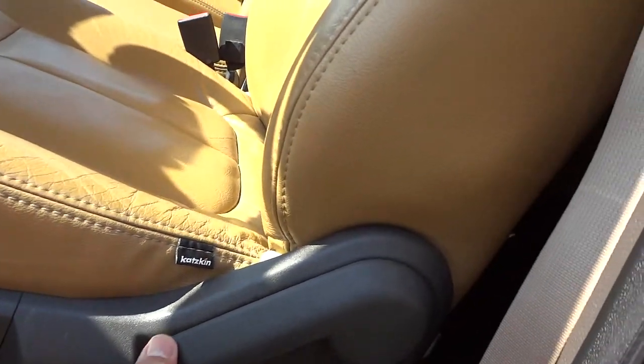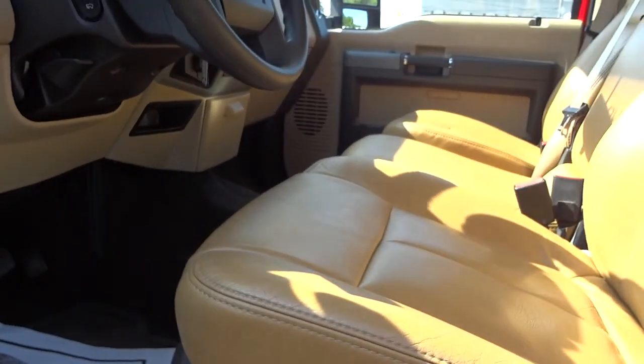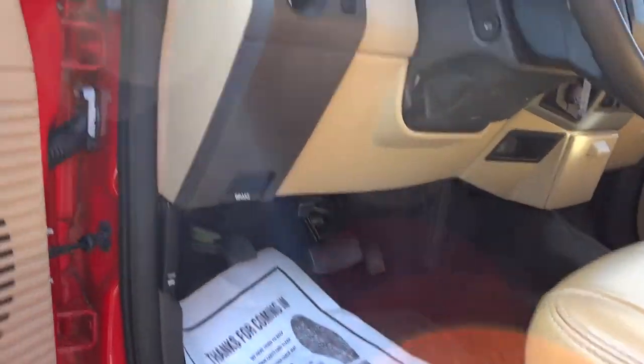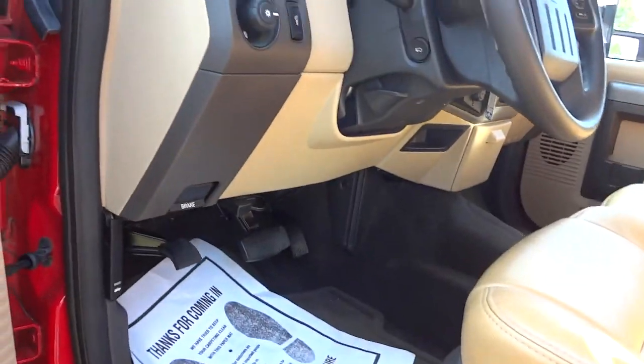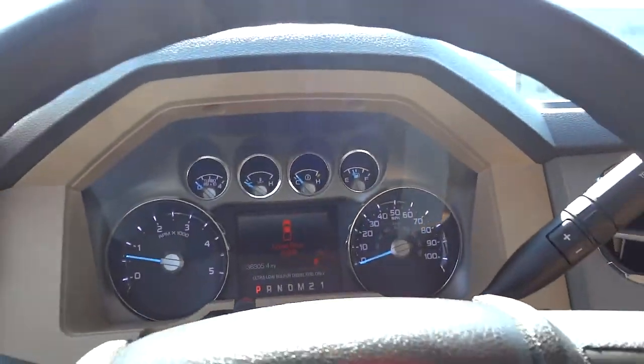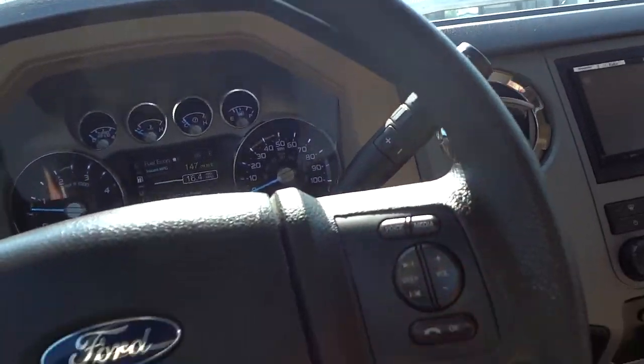You get a power adjustment and a manual adjustment on the bottom. It does have a side airbag, apparently. I'm going to go ahead and use the step and the handle and hop in. I will show you the engine in a few minutes — I just wanted to go over some stuff in here first.